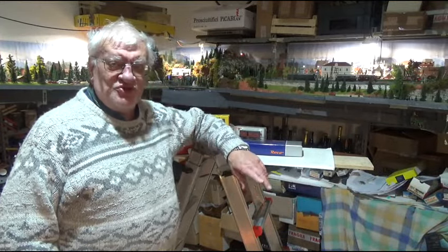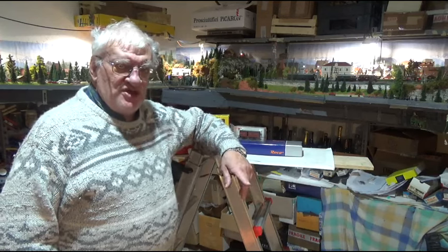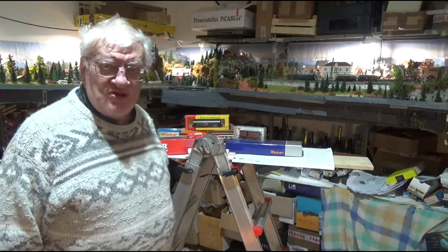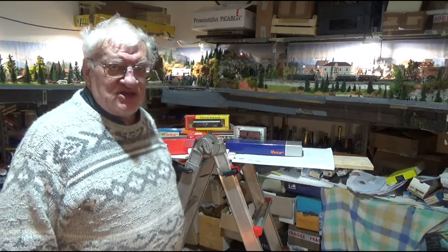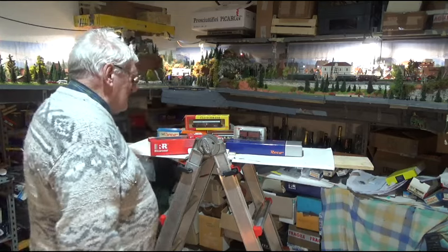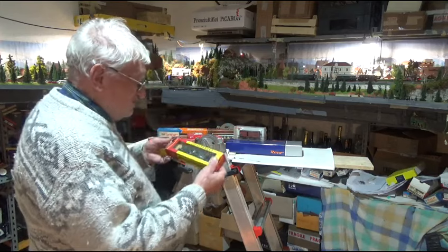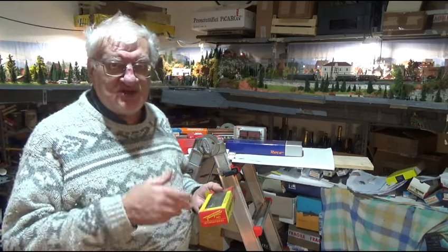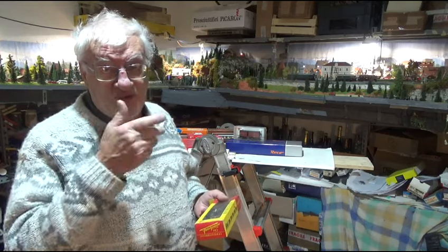Cari amici modellisti, buongiorno. Oggi per la sezione nuovi arrivi su Plastico Tripper presentiamo alcune novità nuove e alcune unità della serie vintage, ossia antiche. Cominciamo da quelle antiche: ci sono arrivate alcune cosette - arrivate perché siamo andati a vedere tra il materiale che ci ha lasciato un amico, ma per noi è un nuovo arrivo.